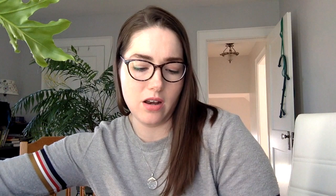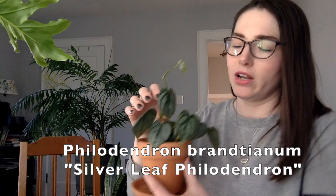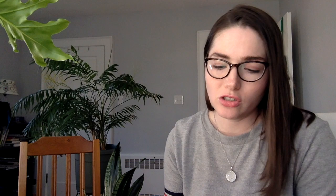The next one is a philodendron brandtianum — a silver leaf philodendron — that I bought online. There are some brown spots on it, but philodendrons bounce back pretty quickly and put out new growth fast. From what I've read, you don't want to give it too much sun, which is easy for me. It has this really pretty silvery variegation and it's a vining plant. I didn't have the highest expectations since it was pretty cold last week, but I had all of them shipped with heat packs and I'm pleased with the condition they arrived in.